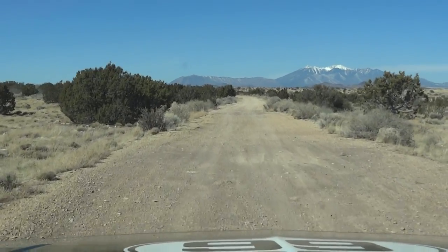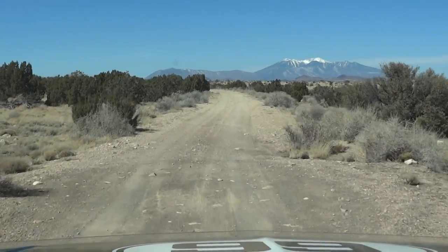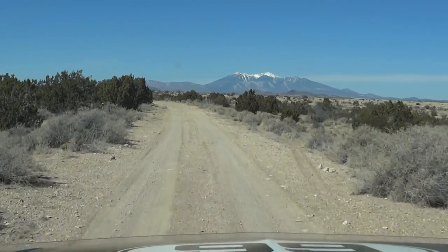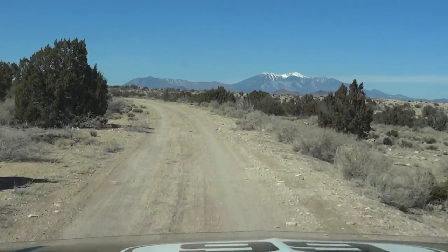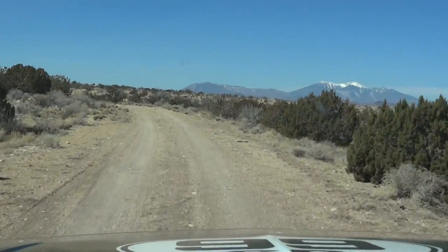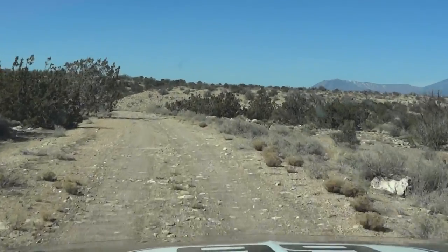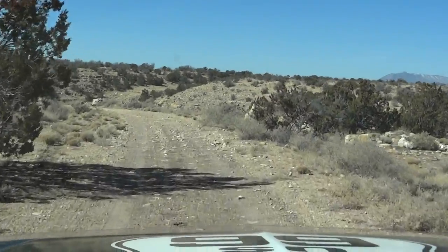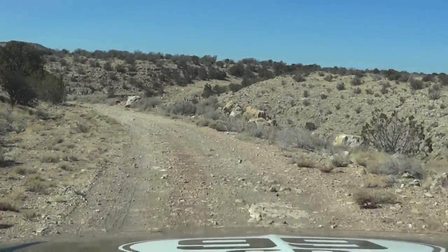You can see off in the distance the mountains — Arizona has very beautiful country here. Getting down to see the bridge is a very rewarding experience. I've been down here several times and always enjoy it. Right now I'm doing about 20 miles an hour on this pretty rough road — I might want to slow down a little bit. Starting to see the canyon come into view.